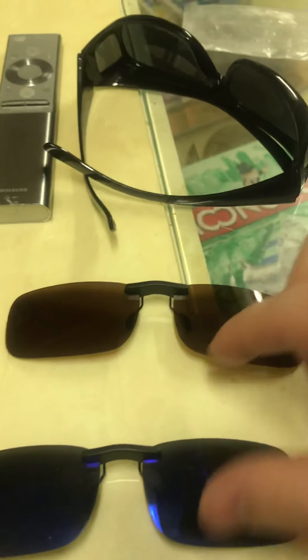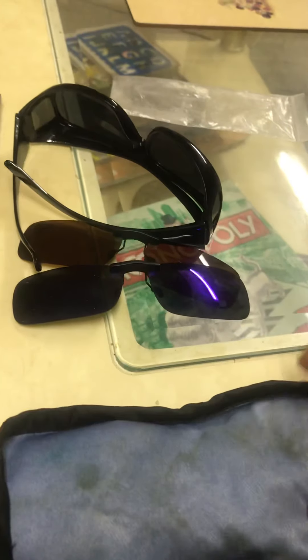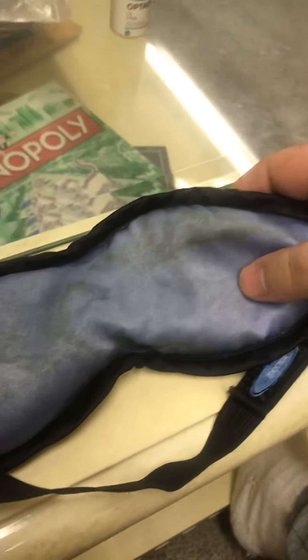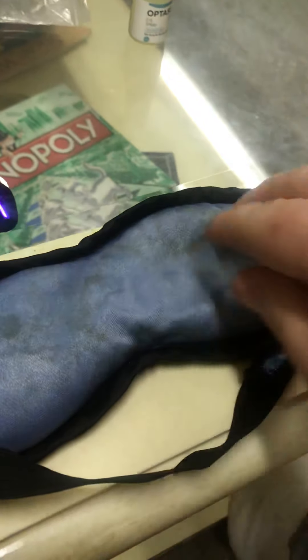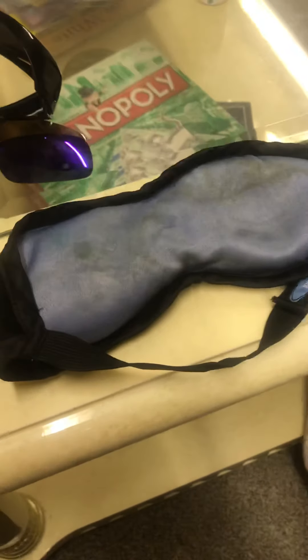Another thing I find helps is this — sometimes twice a day, and I use it before I go to bed. It's called an eye mask. You can pick them up on Amazon. It's like a massager — you stick it in the microwave for about a minute; it's got bean stuff inside and it massages your eyes.